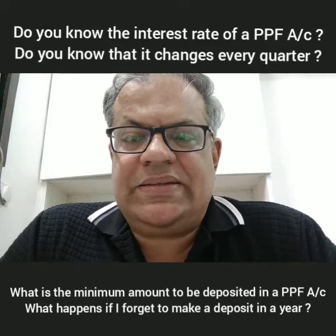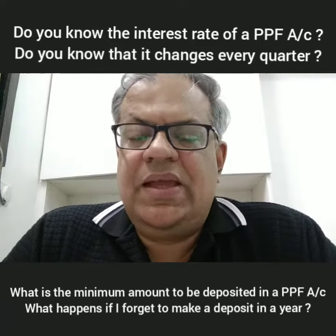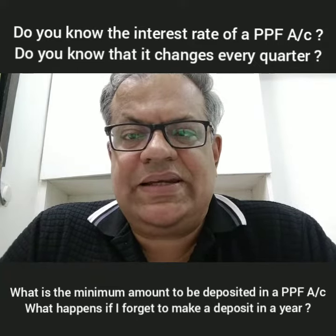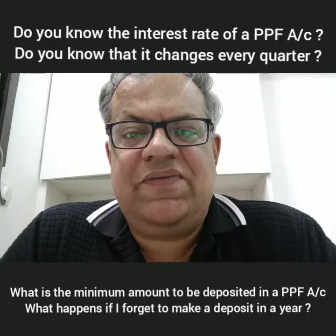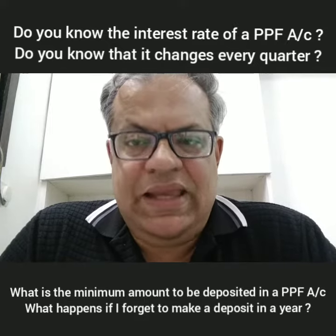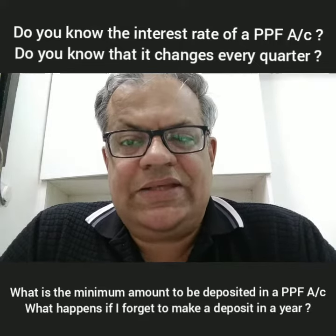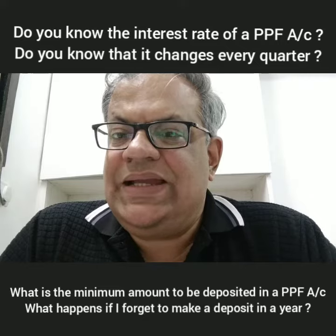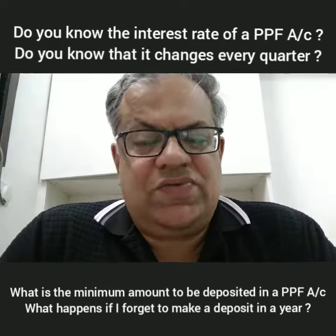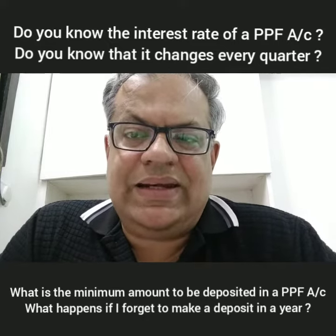The current interest rate on PPF is 8%. However, in the last few years, the government has come out with an interest rate which is going to be reset every quarter. Which means that if you deposit money in April this year, you are assured of 8% till the next quarter. In the next quarter, if the government decides to decrease that rate, the rate will fall. Conversely, if the rate is increased, you will get a higher rate.